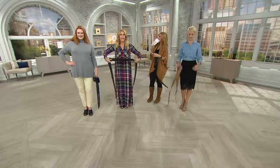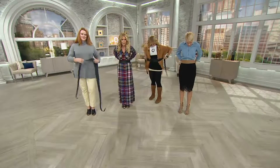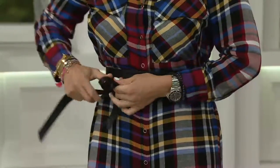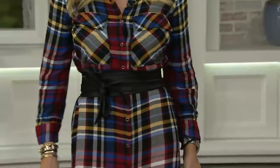Now everybody put it on, tie however you want, find your waist, and look at the afters. You cannot tell me that the outfit not only changes, but that it gives you that little bit of refinement. That's a big difference.